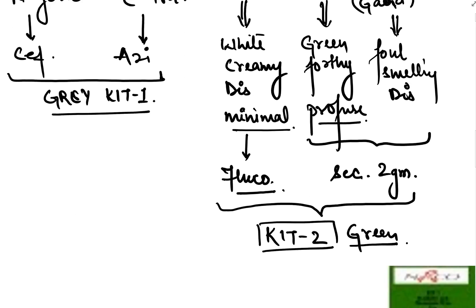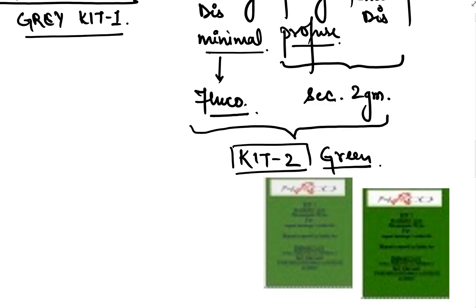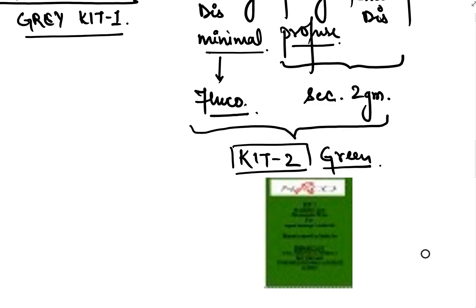Candidiasis is treated with fluconazole, and both bacterial vaginosis and trichomoniasis are treated with tinidazole 2 gram. Both fluconazole and tinidazole are present in Kit 2 (the green kit). So if the patient has cervicitis, give the gray kit; if vaginitis, give the green kit.